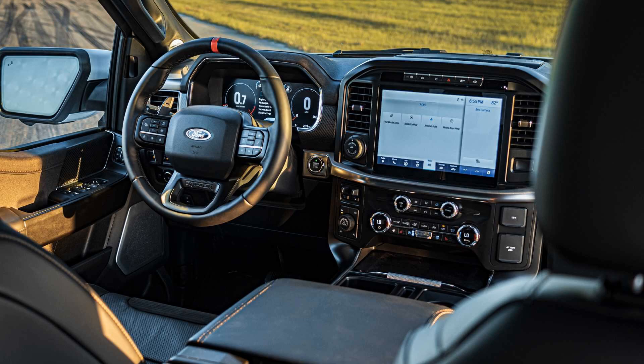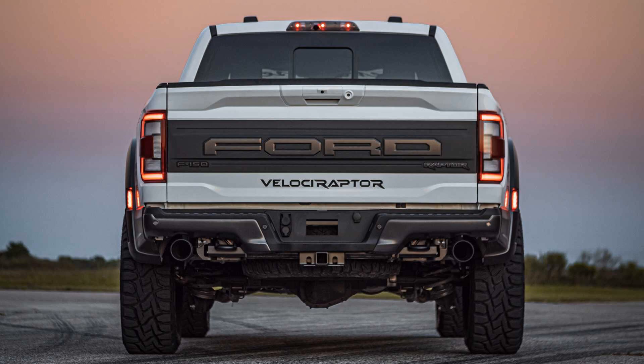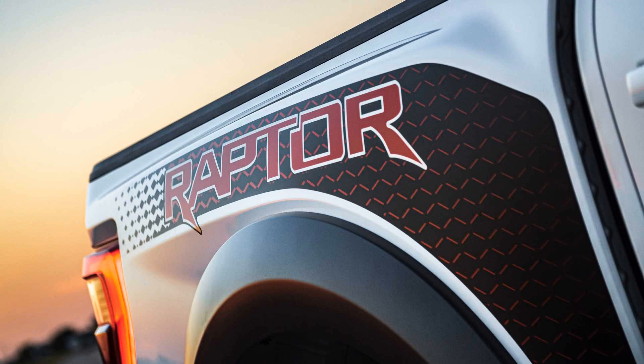Hennessy is targeting the Velociraptor 600 to hit 60 miles per hour in 4.2 seconds, versus 5.3 seconds from the factory. The tuned truck can also cover the quarter mile in 12.9 seconds.